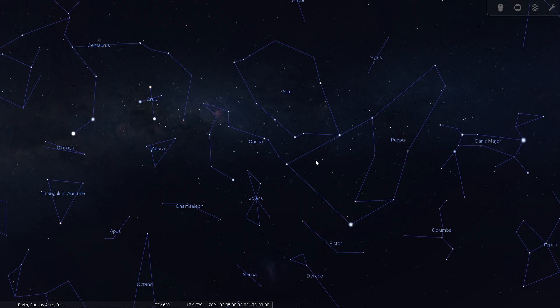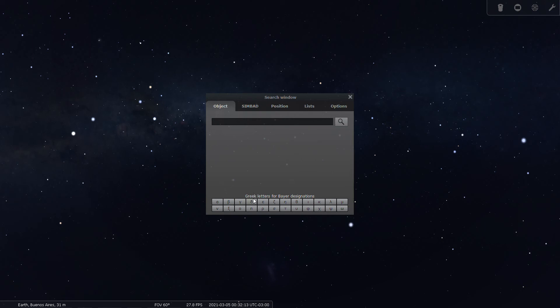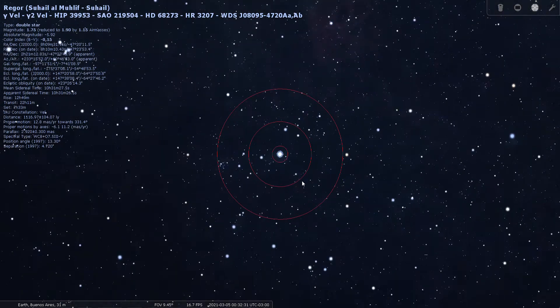We have a double star to search for within Vela — we'll start with Gamma Velorum. It's also known as Regor, a second-magnitude star that actually has a little surprise in store for us. Let's go ahead and look through the finder scope.